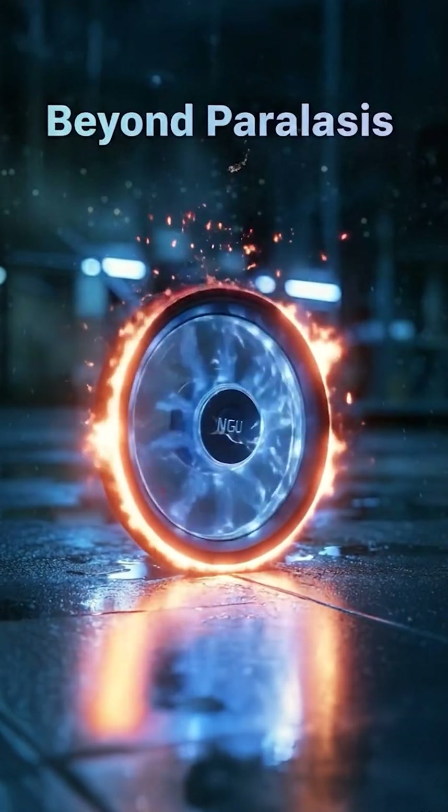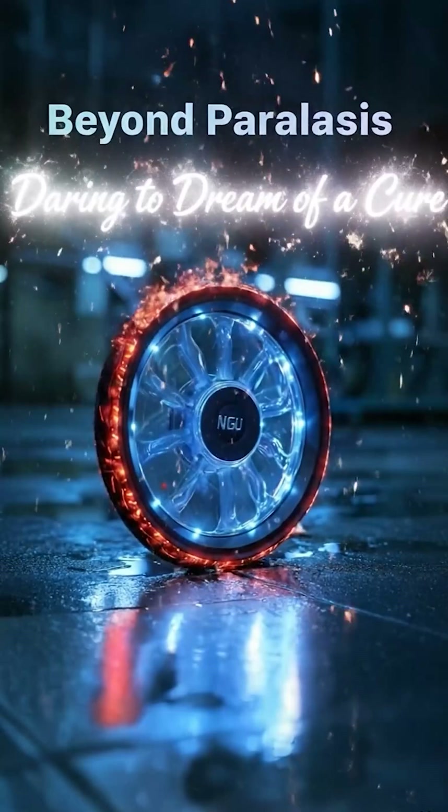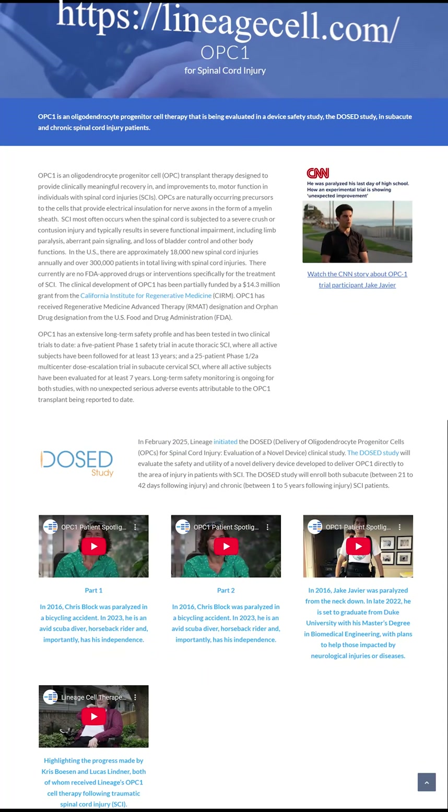Today, we have great spinal cord injury research news, where we see actual motor recovery. Lineage Cell Therapeutics, based in the USA, is trying to return function by re-insulating damaged nerves. Lineage is currently developing one of the longest-running and most-watched cell therapy programs for spinal cord injury, known as OPC1.